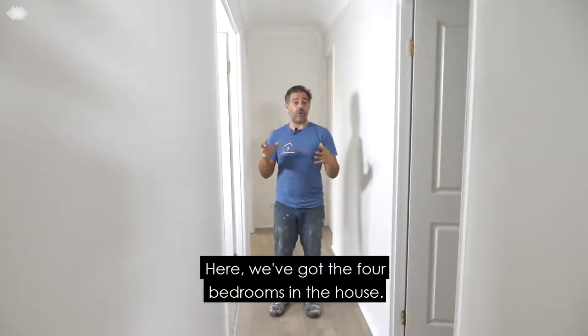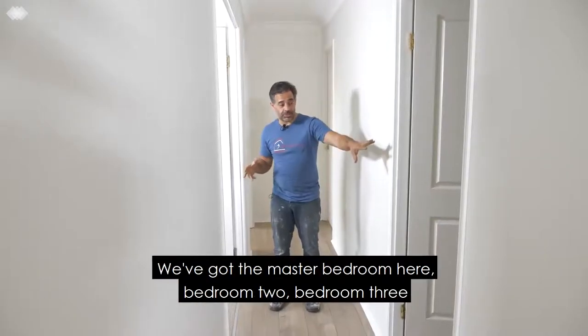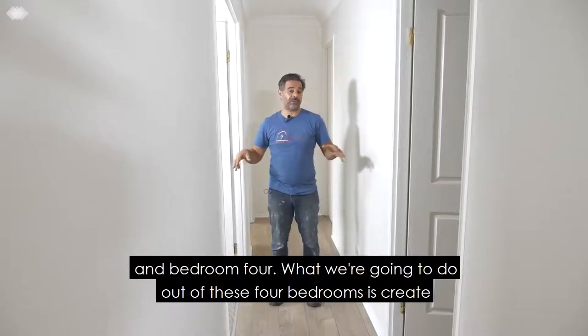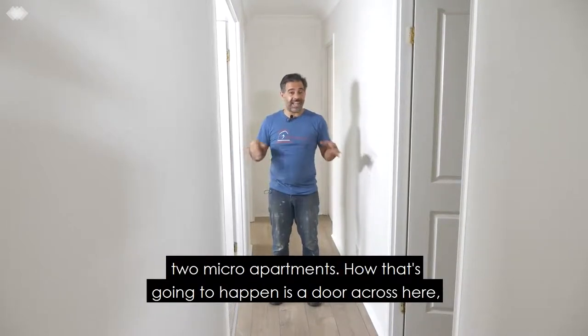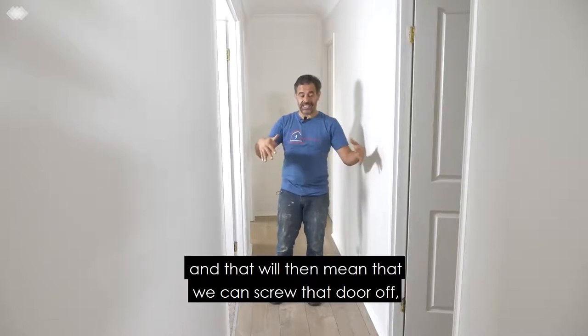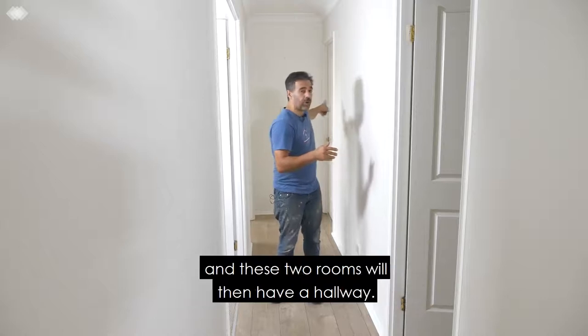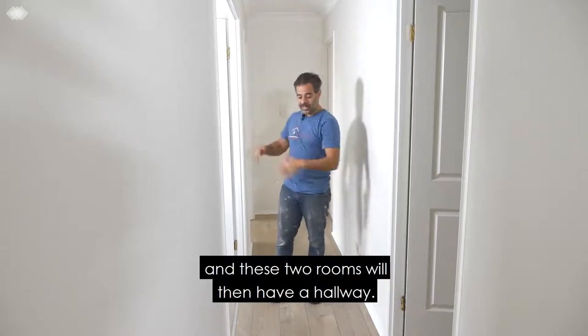Here we've got the four bedrooms in the house — master bedroom, bedroom two, bedroom three and bedroom four. What we're going to do out of these four bedrooms is create two micro apartments. A door across here will mean that we can screw that door off and these two rooms will then have a hallway.